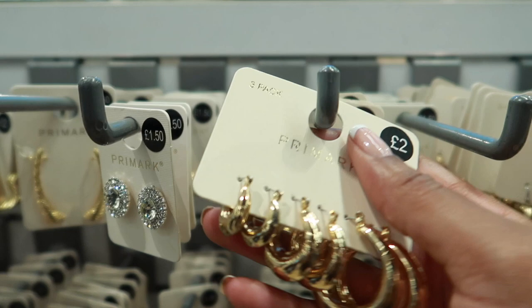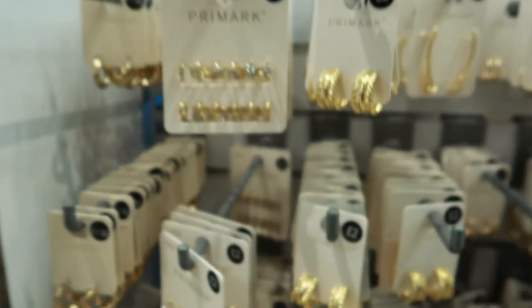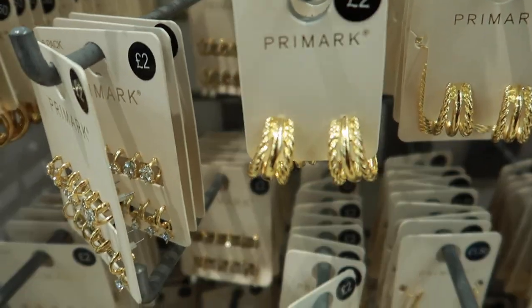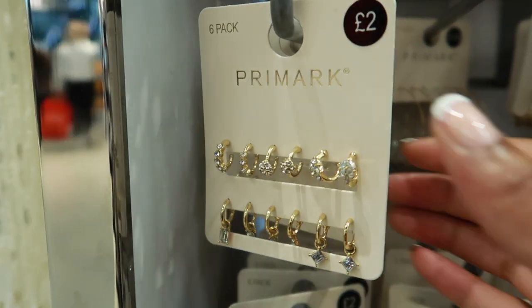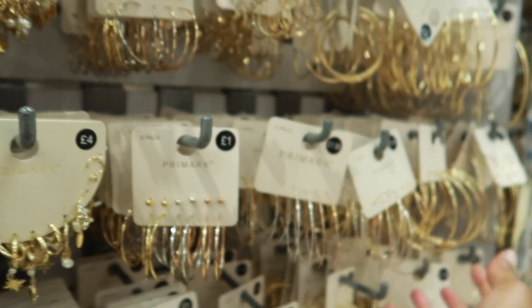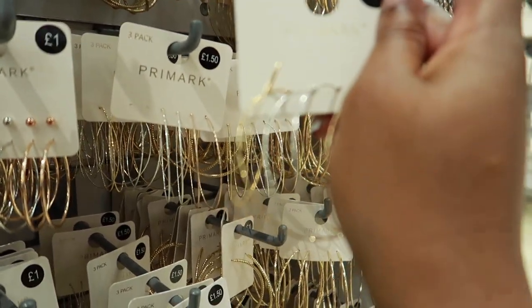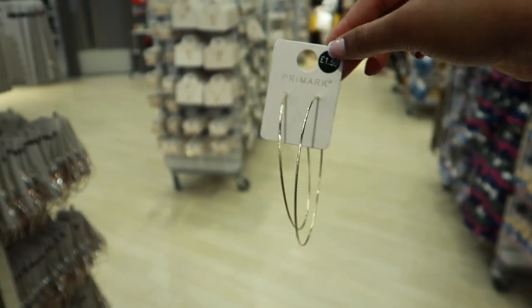Everyone knows I love a gold hoop — they've got these new chunky ones I haven't seen before. They're really thick and come in three different sizes, just £2, which I think is really good. They also have this three-layer illusion style for £2 but I don't really like them — the gold is a little too bright and they look a bit cheap. Down here they've got small hoops with diamonds, and bigger ones with diamonds for £1.50. My personal favourite big ones are £1.50 — they make your outfit look just a bit better. I'm going to get these.